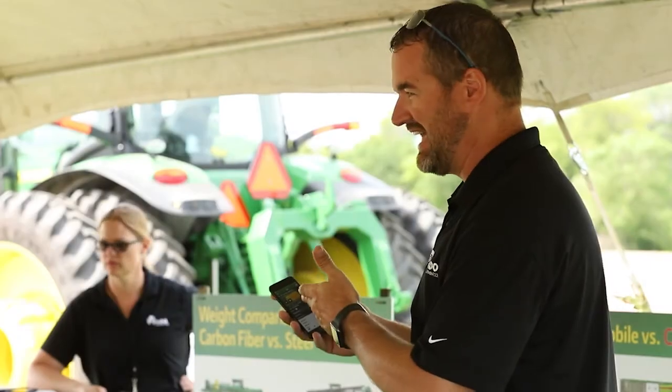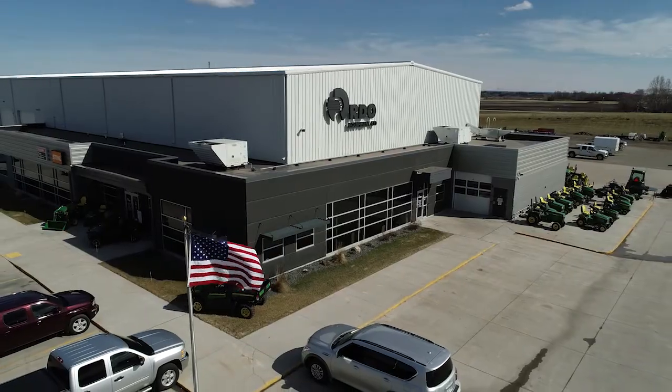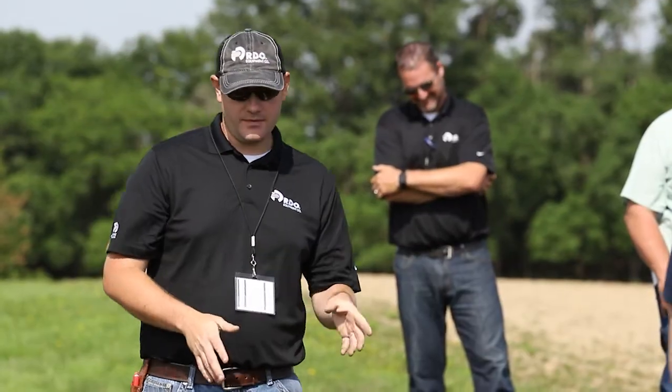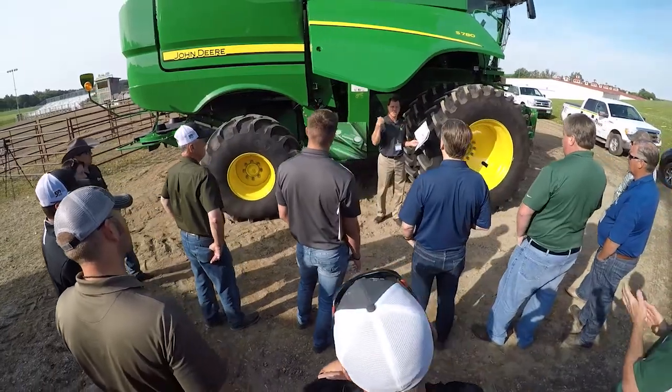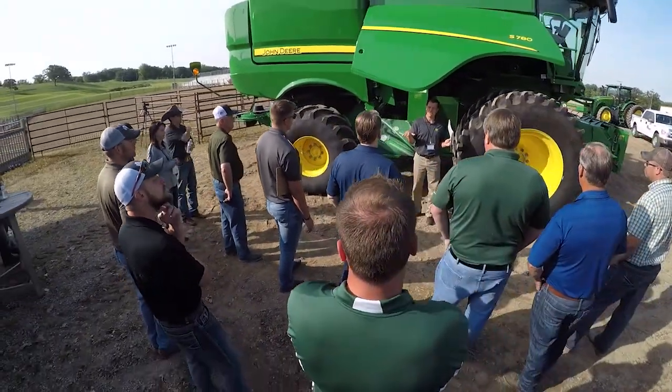Hi, I'm Tony Kramer, Product Specialist with RDO Equipment Company. Welcome to the Agriculture Technology Podcast on RDO Equipment Company's YouTube channel. Every day there are phenomenal advancements being made in the field of agriculture technology. RDO Equipment Company is a leader in agriculture equipment and precision agriculture technology, and is here with industry experts to bring the latest news and information from RDO and John Deere. Thanks for joining us on the Agriculture Technology Podcast.